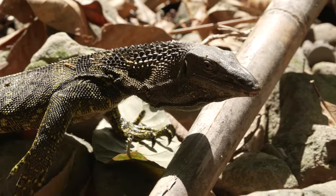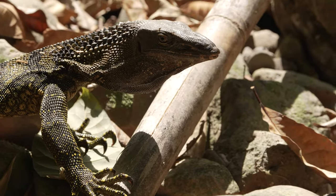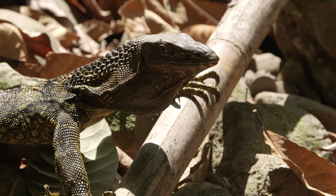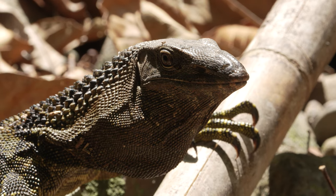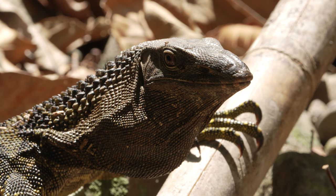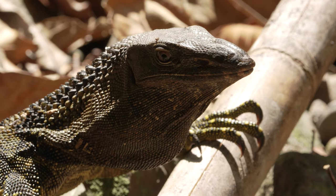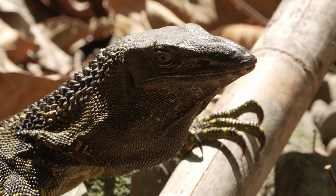Just look at the incredible triangular bumps on the neck of this lizard, announcing that it is a black roughneck monitor. At first, as it made its way upstream, I just assumed it was a regular water monitor, but then it stopped to sunbathe just five metres in front of my hide. Absolutely astonishing.